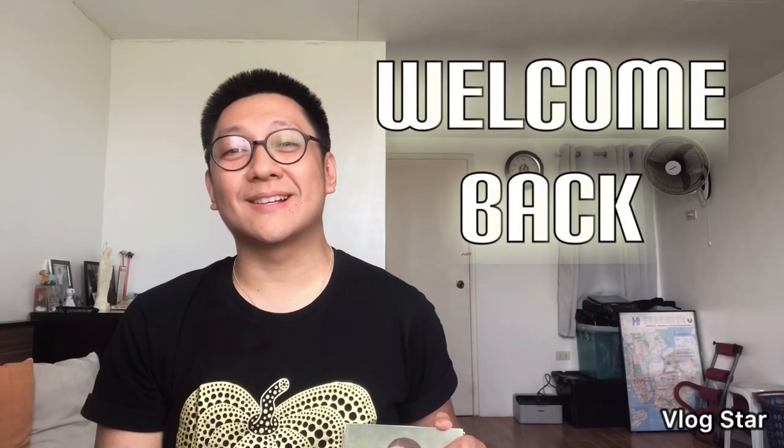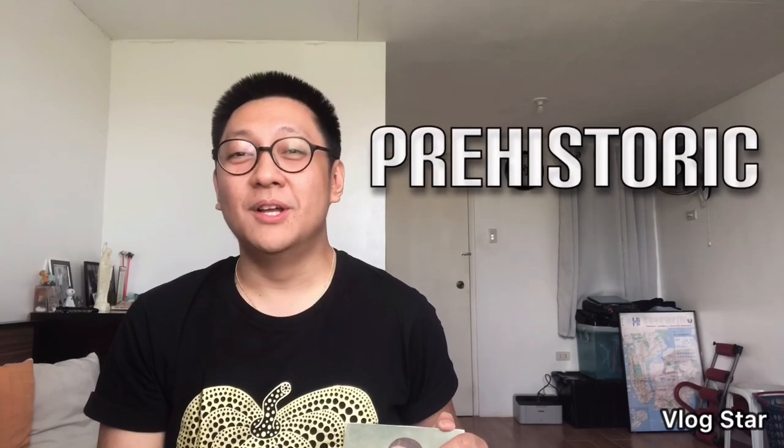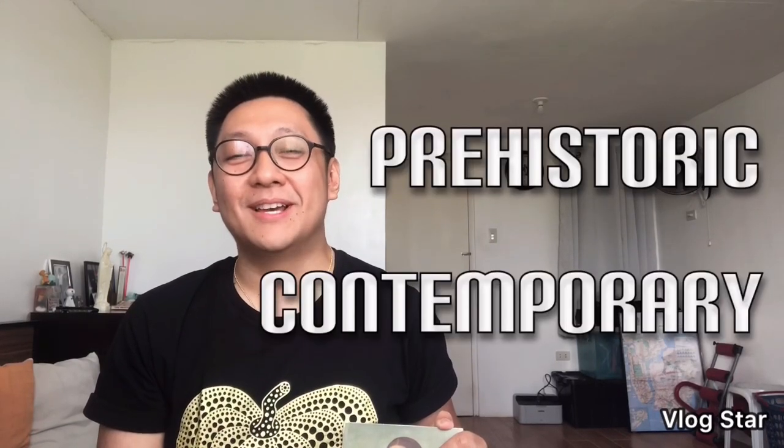Hi everybody, welcome back. In this video, I will be discussing art pieces which I think will best represent the different artistic movements in history, from the prehistoric period to the contemporary times. So without further ado, let's begin.